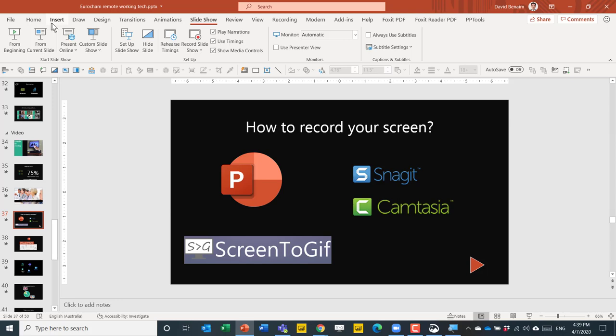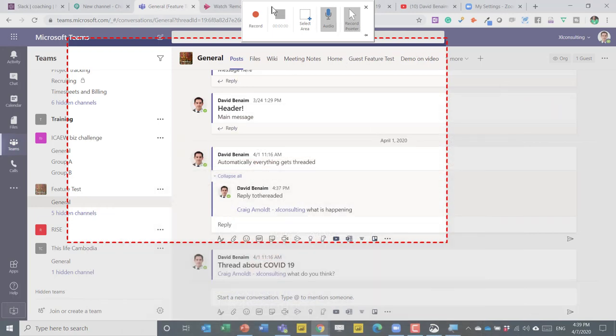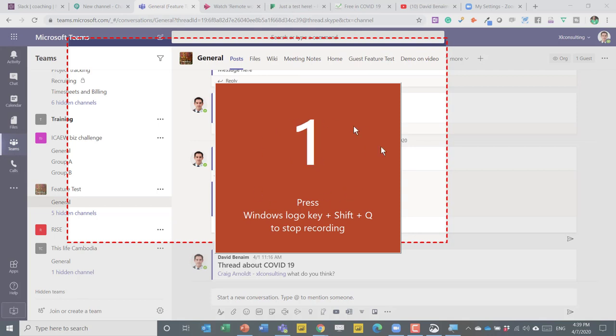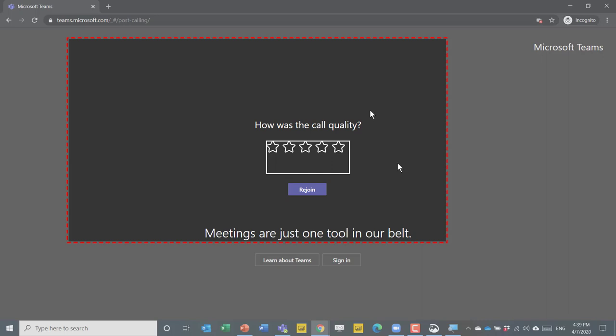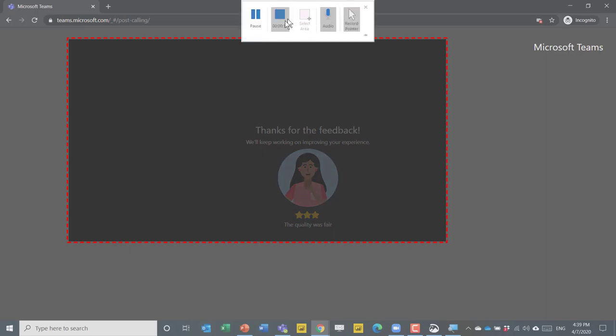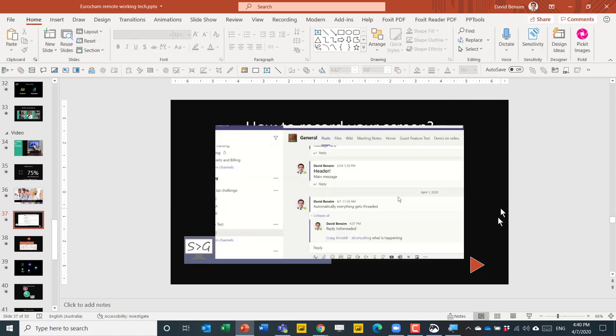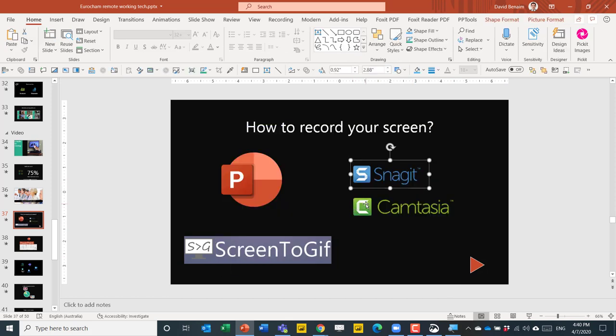You can actually record your screen directly within PowerPoint. Go to Insert and on the right you have Screen Recording. Press Record, there's a countdown — this is built into PowerPoint 2013 or later. You can do any action you want, and when done, press Stop. There are also great third-party tools: Camtasia and Snagit, both free during coronavirus times. I'm actually making this video using Camtasia. There's also Screen to GIF, a free software that lets you take a screen recording and convert it to a GIF with lots of editing options.